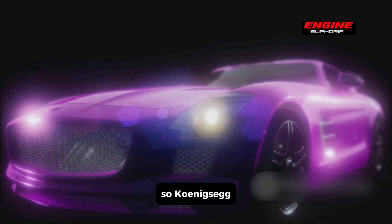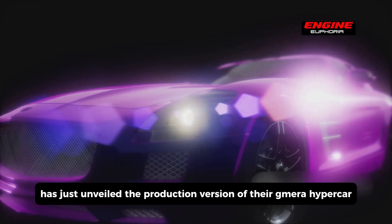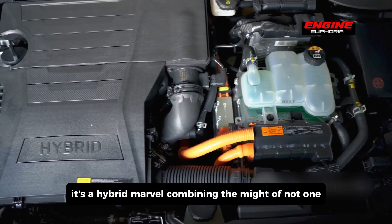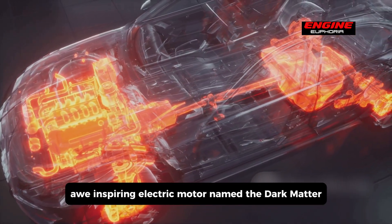Koenigsegg, that leading Swedish automaker known for pushing the boundaries, has just unveiled the production version of their Gemera hypercar. What sets it apart? It's a hybrid marvel combining the might of not one but two combustion engines with a single awe-inspiring electric motor named the Dark Matter.